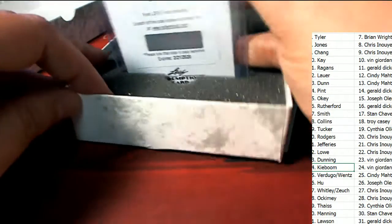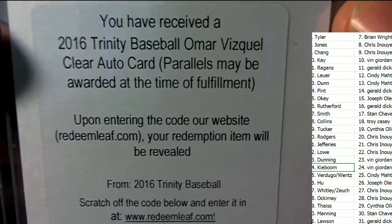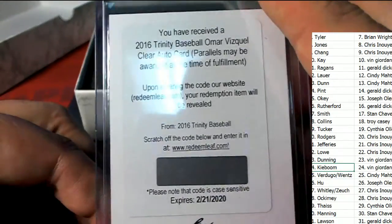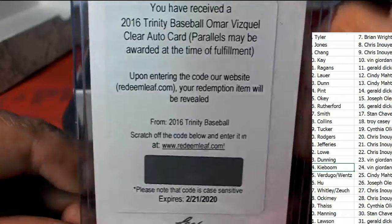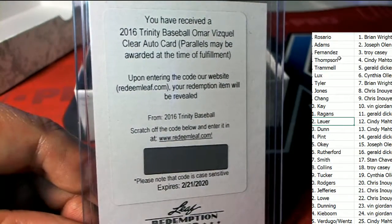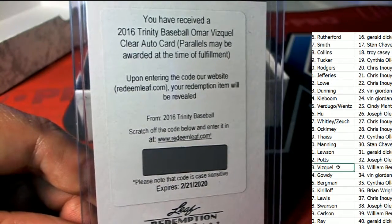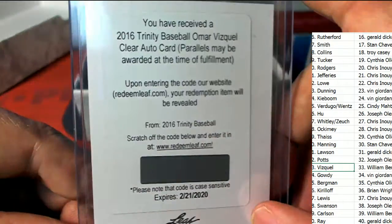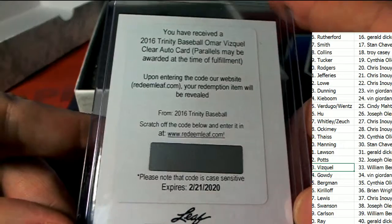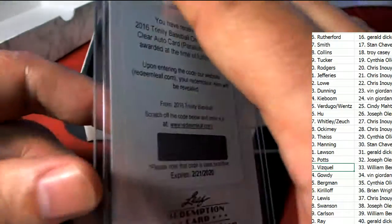Looks like we've struck a redemption. Who is it? What is it? Omar Vizquel! The excitement is certainly still there for our winner of an awesome item. Congratulations, William B.! William B., congratulations, Ben. It is a Leaf Redemption Omar Vizquel.